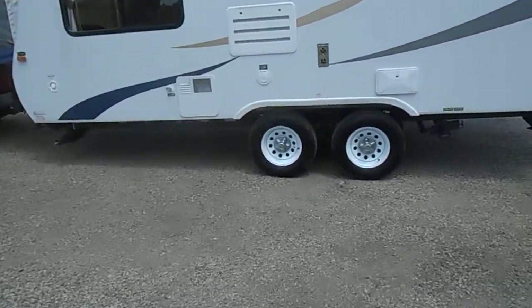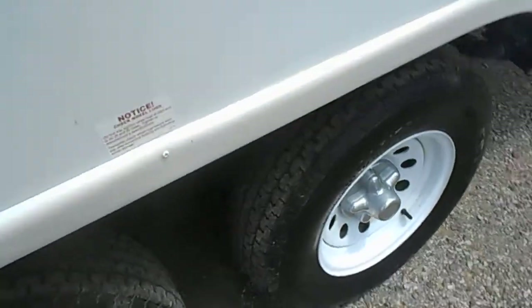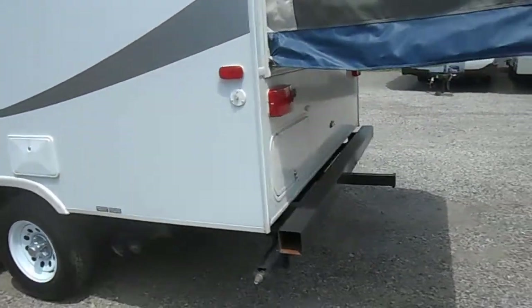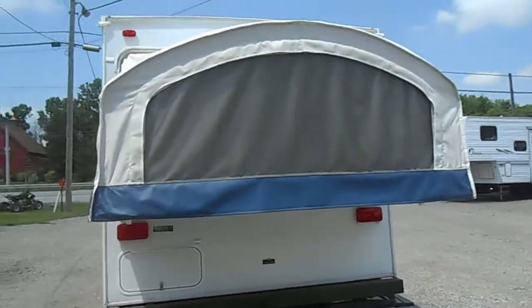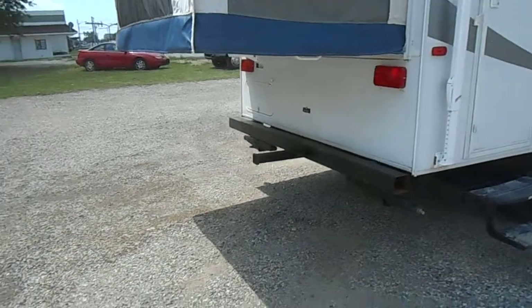Got good glass all the way around. All the tires are in good shape — no weather checking, about 75% tread left on them. It has leveling jacks on all four corners. All your canvases are in very good shape, outside and inside, no mold. Got basement storage and a small receiver on the back.